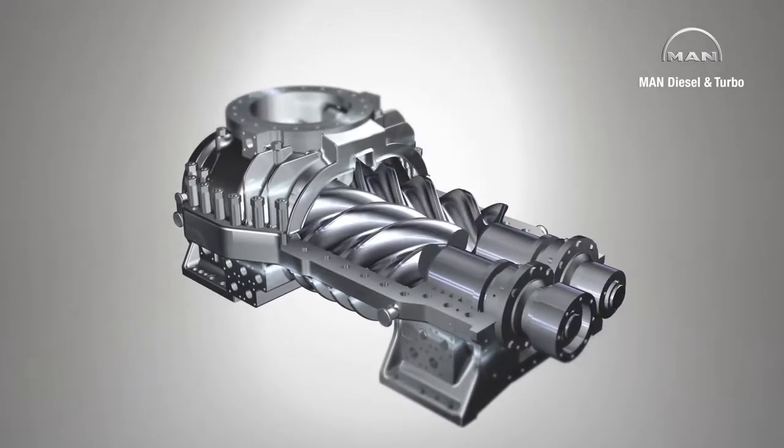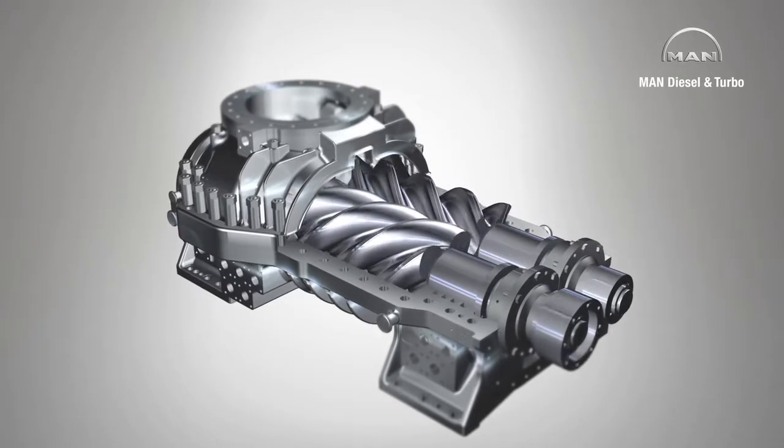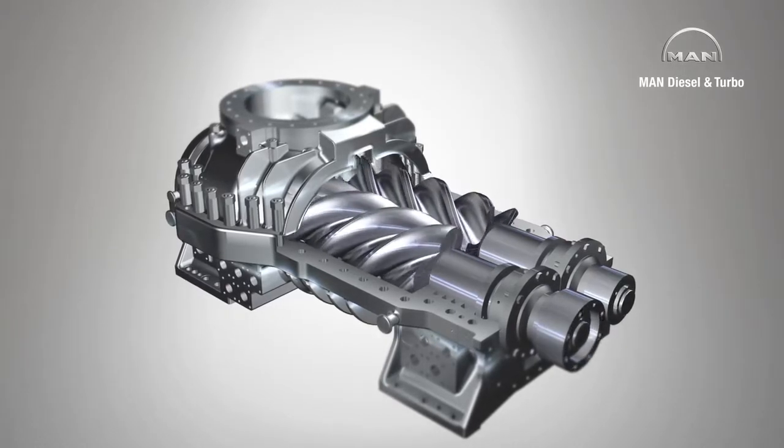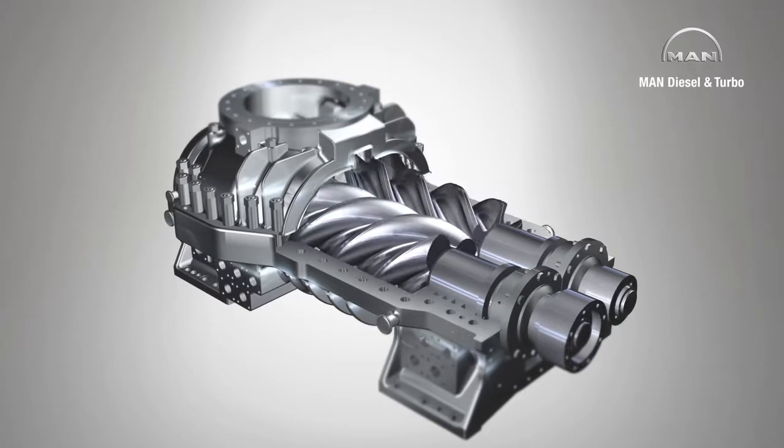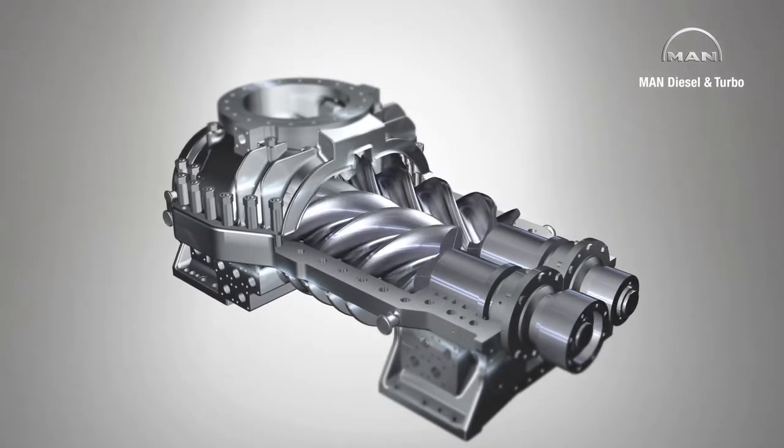During operation, the rotors turn and the spiral teeth mesh together, forming chambers between the rotors and the casing wall. Rotation causes the chambers to move from the suction or intake side to the compression or discharge side.